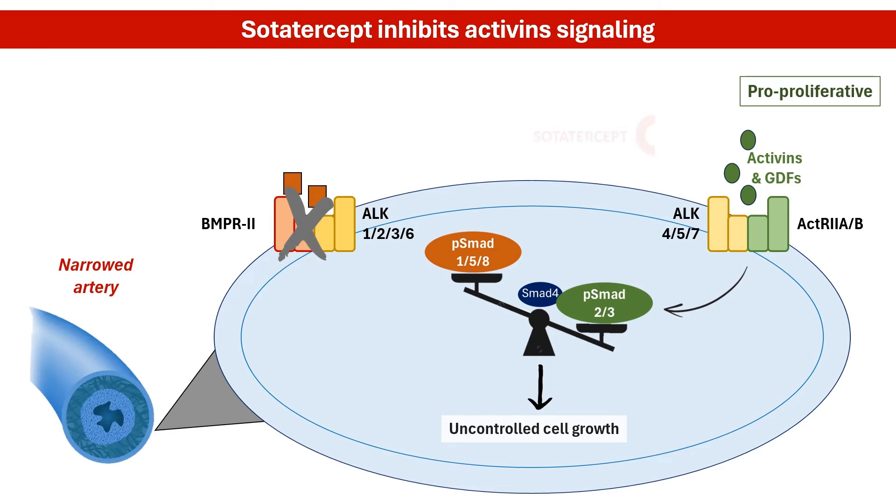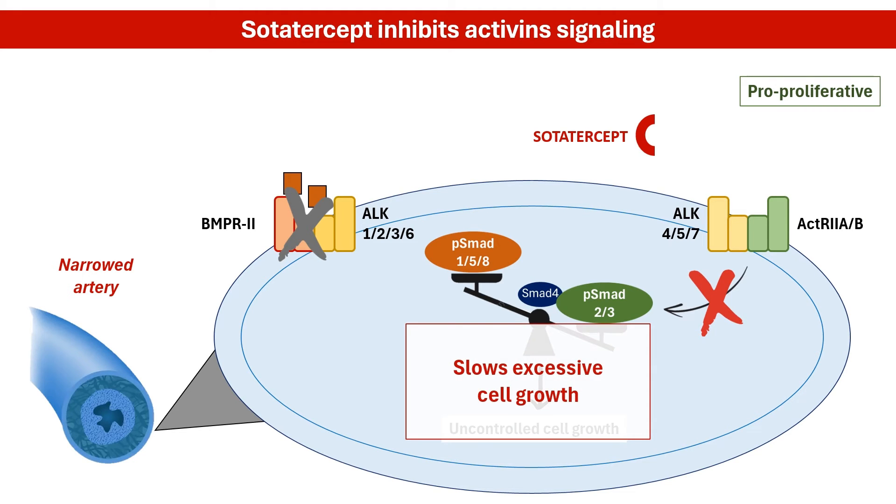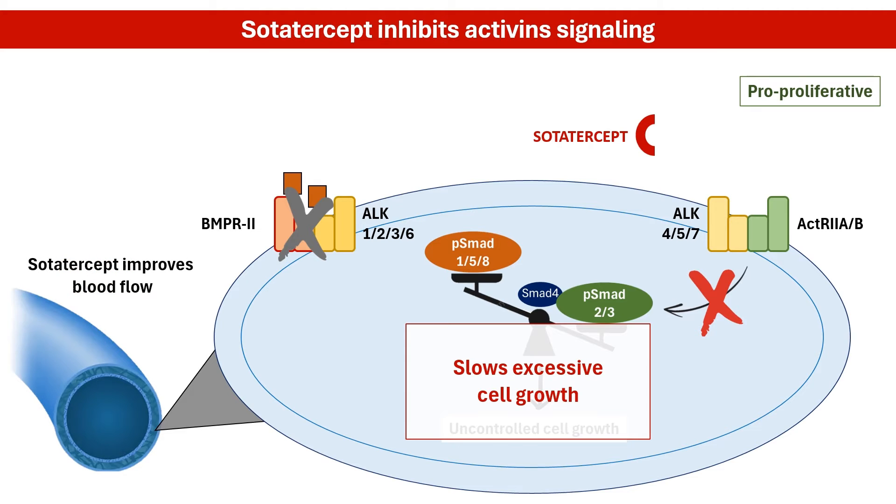Sodatercept is a groundbreaking drug for PAH, designed to address this imbalance. It acts like a sponge, mopping up specific molecules called activins and growth differentiation factors that activate the proproliferative pathway through activin receptor-like kinase. This slows down excessive cell growth in the lung arteries, potentially reversing vascular remodeling and improving blood flow through the lungs.